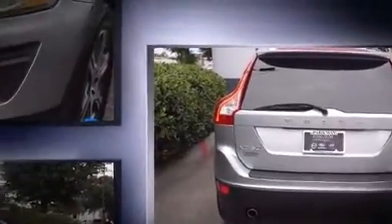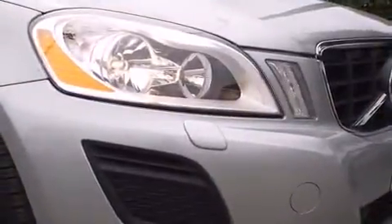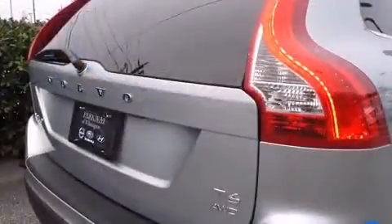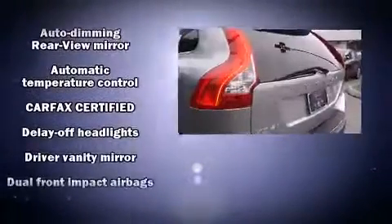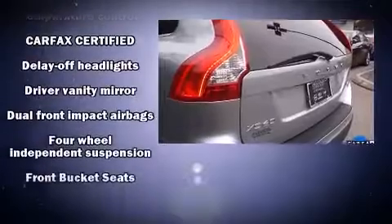Volvo prioritized fit and finish as evidenced by a power seat, an automatic dimming rear-view mirror, an outside temperature display, fully automatic headlights, turn signal indicator mirrors, a roof rack, and power windows.